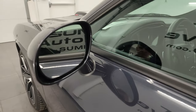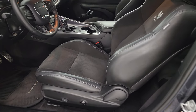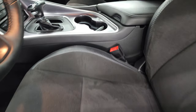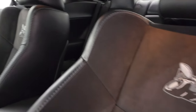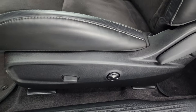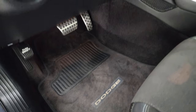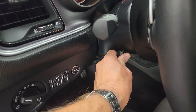You do get the heated power mirrors. Inside, the Scat Pack package gives you the black leather and Alcantara seats. You get the Scat Pack logo stitched into the backrest. Both these seats are heated and cooled, and you get a power driver's seat. The car smells very clean inside — I don't think it's ever been smoked in. You get auto headlamps, power tilt, and telescopic steering wheel.